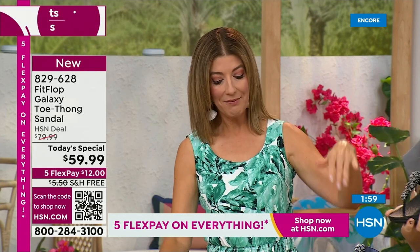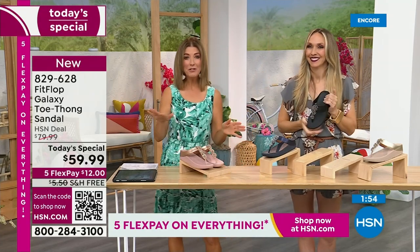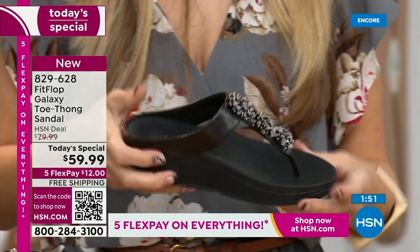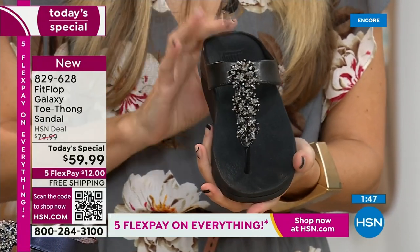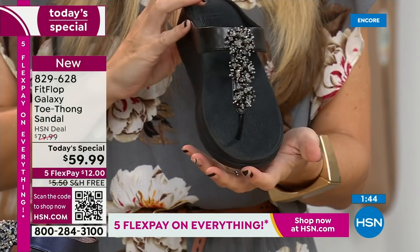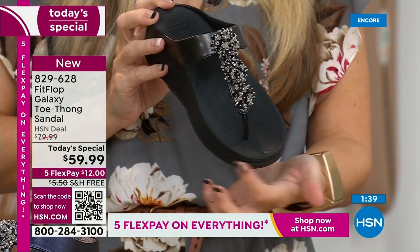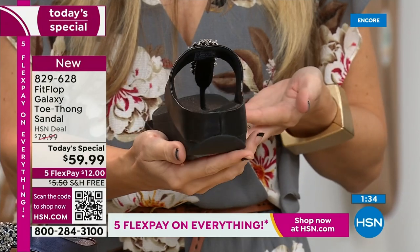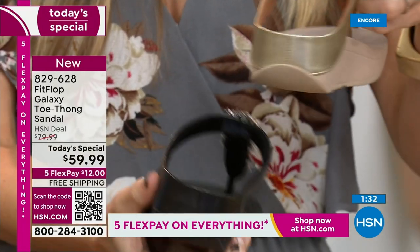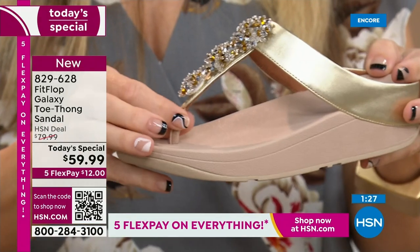We've got the rose, the yellow gold, the black, the navy, and the silver. Whole sizes only, 5 through 11. If you are a half size, you're going to size down — my 9-and-a-halfs go down to a 9. We have a wider-than-average toe box, so you'll have plenty of room. The underside is padded with a microfiber lining all the way to an amazing padded toe post.